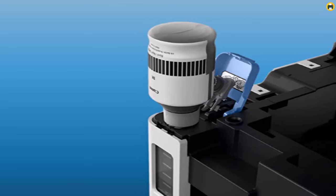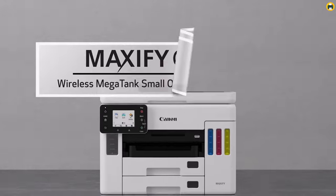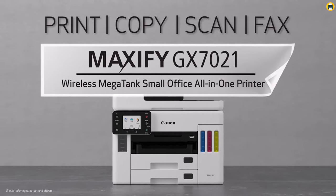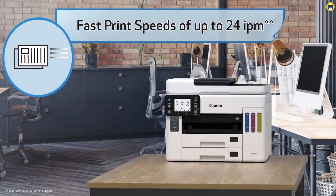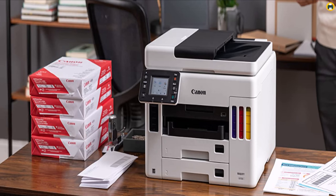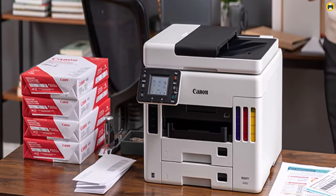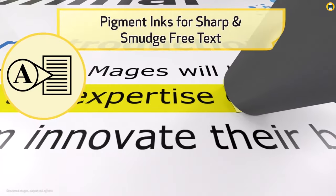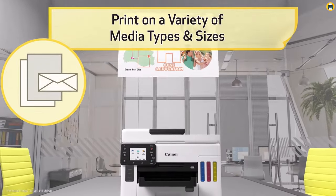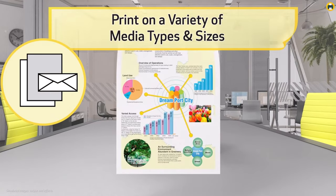One of the standout features of the GX7020 is its high-quality printing capabilities. With its 4-color individual ink system, you can produce sharp, clear text and vibrant, true-to-life colors, making it an excellent choice for printing everything from photos to documents. The GX7020 is also designed with ease of use in mind. The 2.7-inch LCD display and simple button interface make it easy to navigate and control the printer, while the compact design makes it easy to fit into any home office setup.